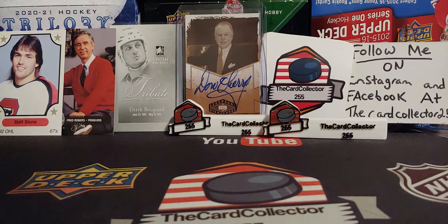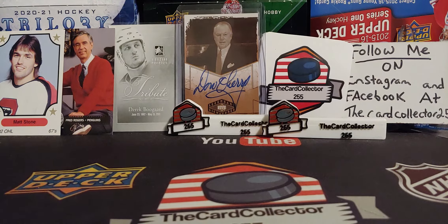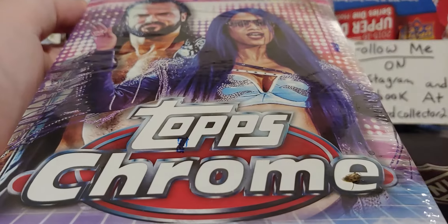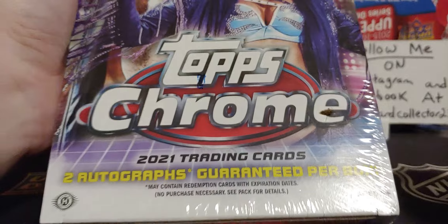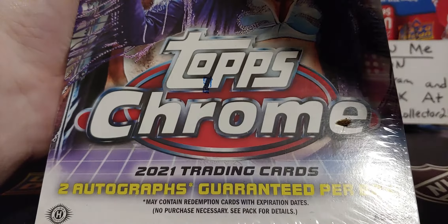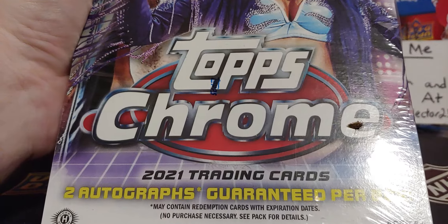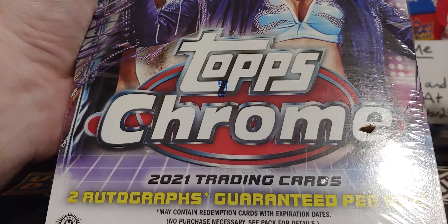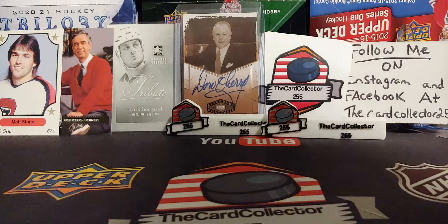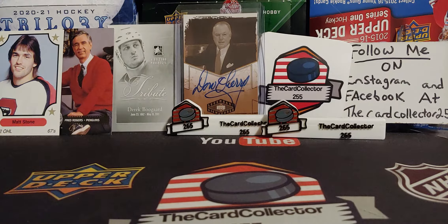Hey guys, this is the Card Collector and today for a Sunday video we're doing something a little different — we are doing Topps Chrome Wrestling. You get two autographs guaranteed per box. You can buy these boxes for about 90 to 120 dollars a box depending where you're from. I think I got mine for like 110 to 120 with tax.